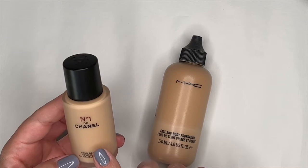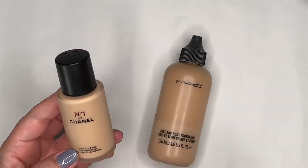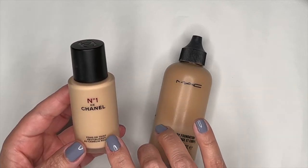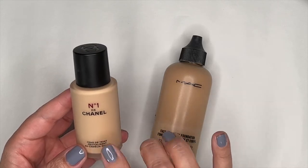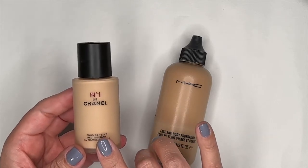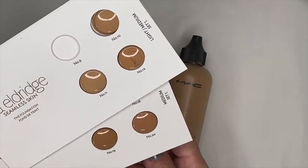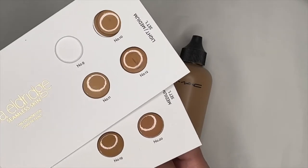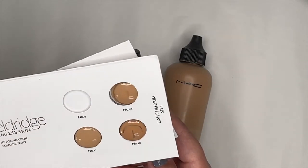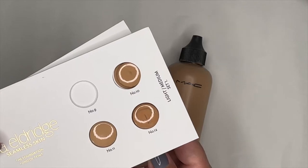I've worn this foundation a few times on my channel. I like it but I don't love it — it applies nicely and is more of a medium coverage with a natural finish, but I prefer something more lightweight and luminous. I do prefer it to the Lisa Eldridge foundation, which is just too matte on my dry skin. I have some blister pack samples of the Lisa Eldridge I want to try again, and some Armani Neo Nude True to Skin Natural Glow Foundation samples as well.